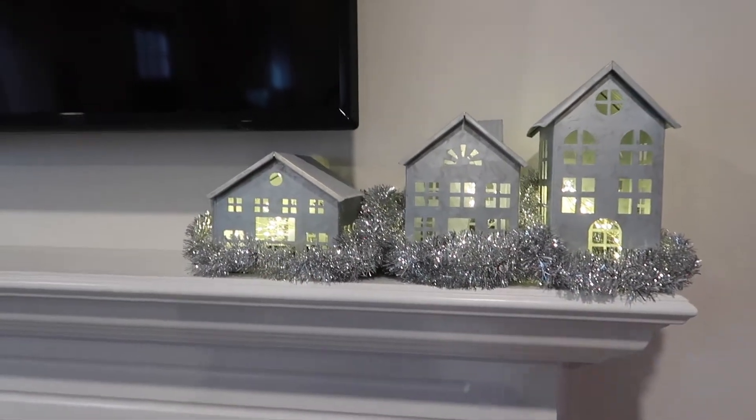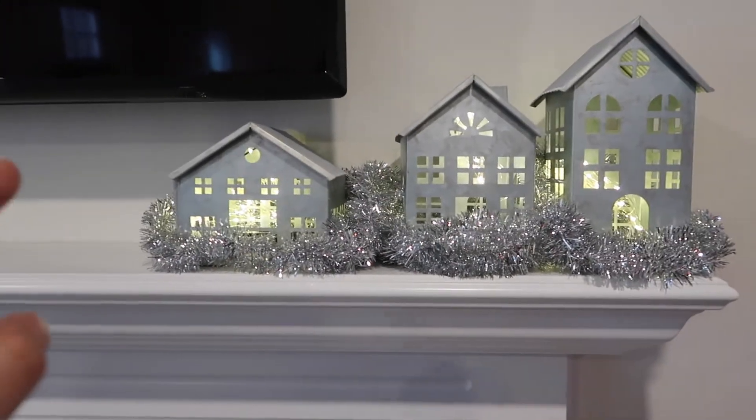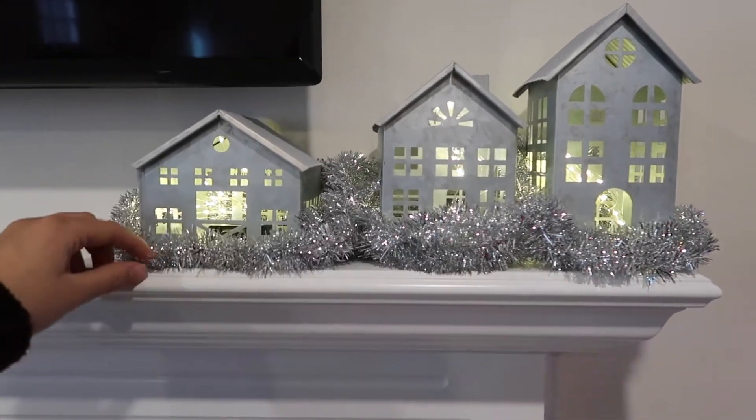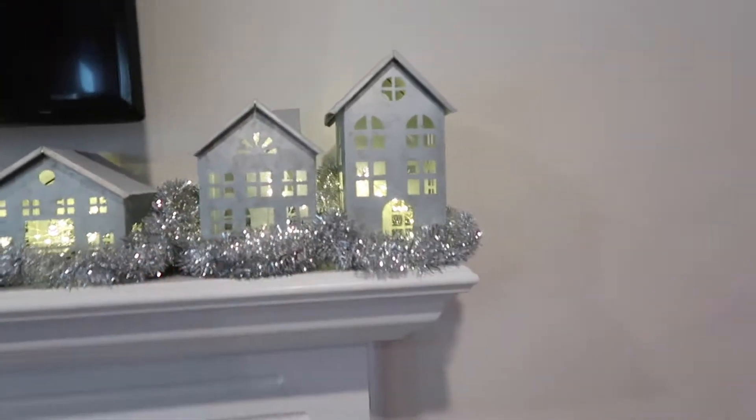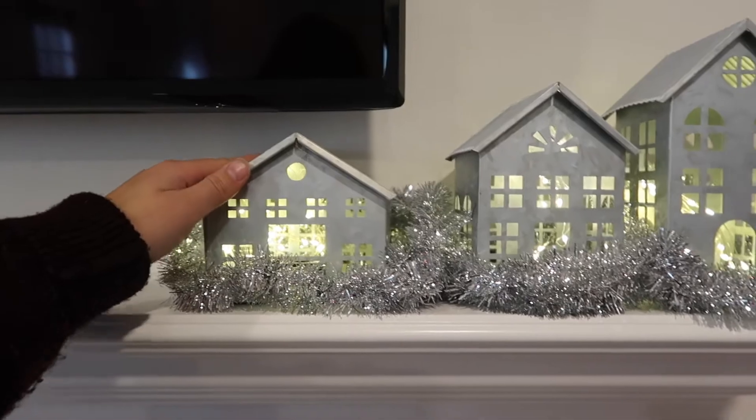Over here — look how cute this is! These are from the Target Dollar Spot. I just got them last night — five dollars each but so worth it. They light up — they're little houses — and then I just wrapped this super glittery garland around because it matches perfectly. I love these. I can't wait for Jordan to see them — he's gonna think they're so cute. I just realized I forgot one little detail, which is this — we just have this hanging here for Christmas cards, which we do have a couple that we need to hang up.